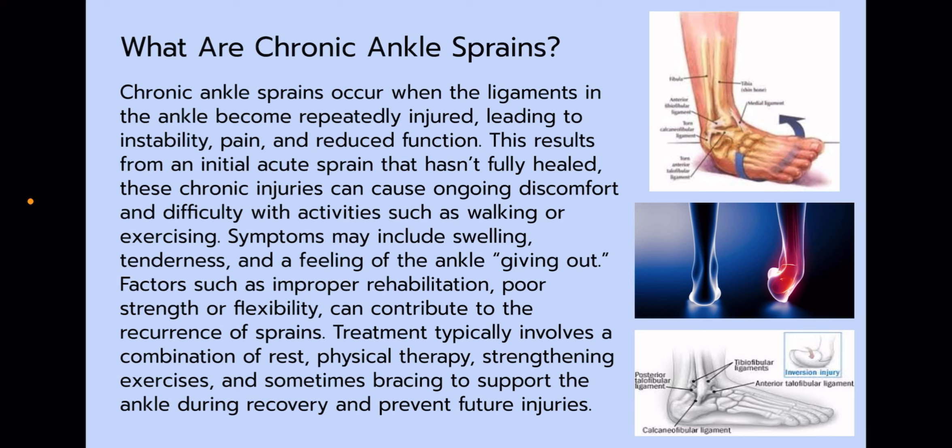Factors such as improper rehabilitation, poor strength, or flexibility can contribute to the reoccurrence of sprains. Treatment typically involves a combination of rest, physical therapy, strengthening exercises, and sometimes bracing to support the ankle during recovery and prevent future injuries. We also included ankle braces for Chloe when playing volleyball.